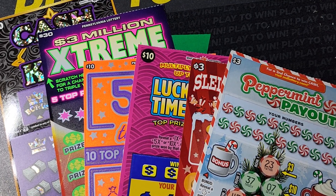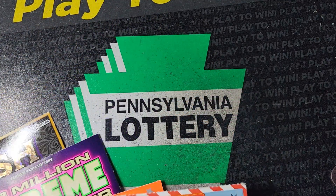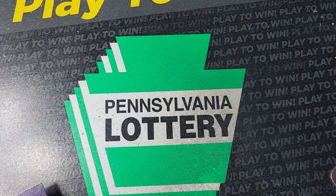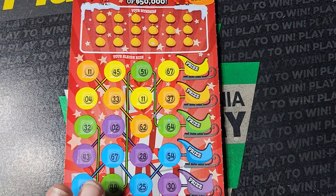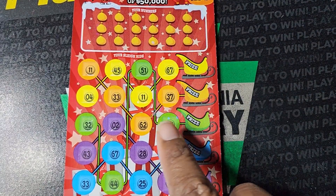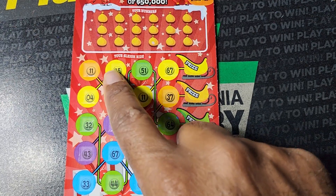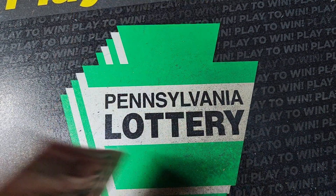Welcome back guys, we got $86 in tickets here — a couple PA and Maryland tickets all mixed together. We'll start out with Sleigh Ride, a $3 ticket for PA. We need a reindeer symbol to appear to win $15, otherwise we need to match our numbers, complete a line to a corresponding color, and win the prize for that. Odds on this one are 1 in 4.30.